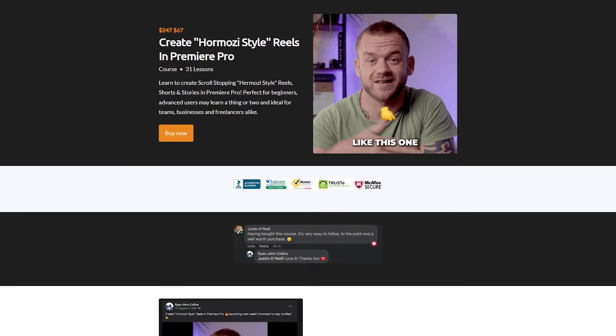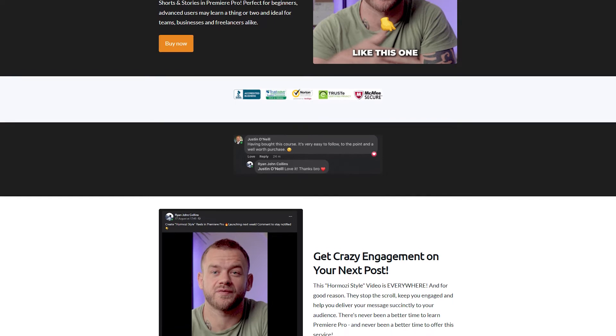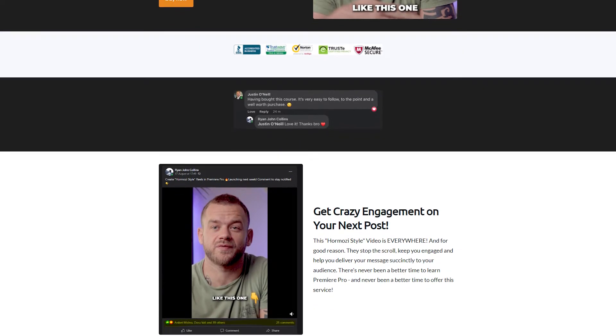Hopefully you can pick up a trick or two from the video, but if you want my full in-depth Premiere Pro reel editing course, there's a link in the description below so go and check it out — people are really loving this course. Anyway, hope you enjoy the video. First I'm going to show you the final reel and then we'll get into the time-lapse.